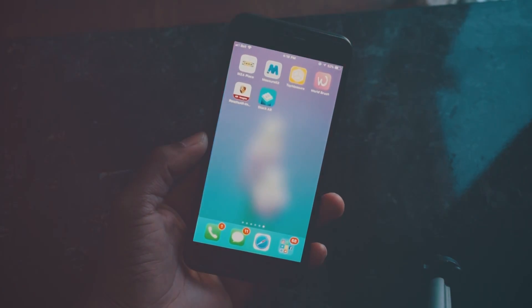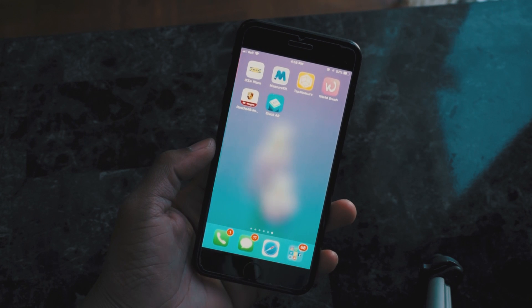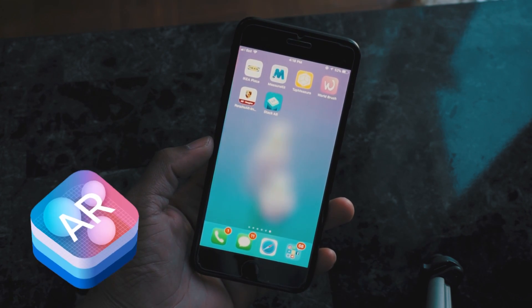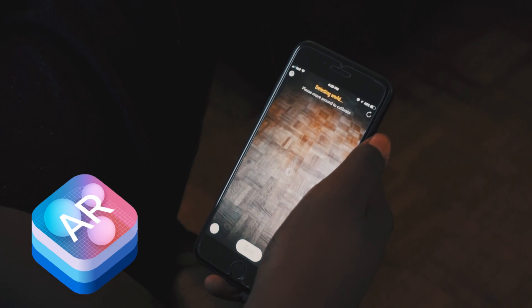What's up guys, Siobhan here back with a new video. Since it was first announced at WWDC, Apple's ARKit has been open to developers and a ton of new apps have been hitting the App Store based on AR.